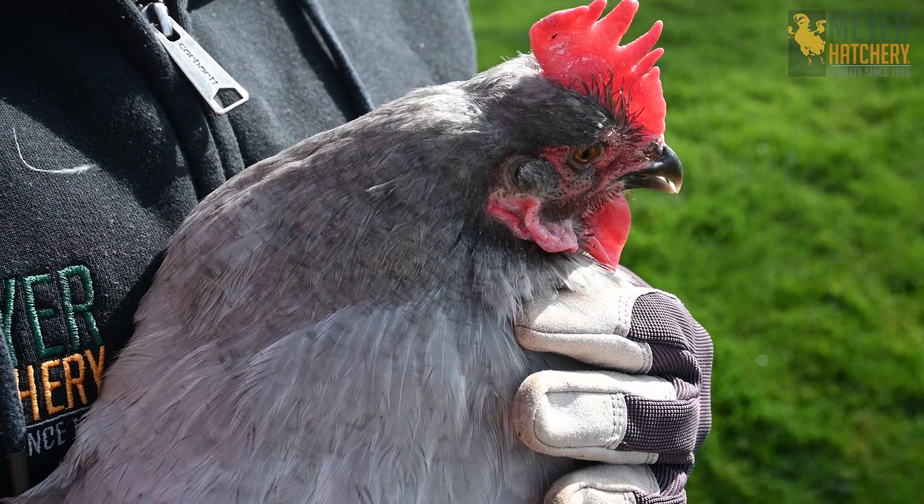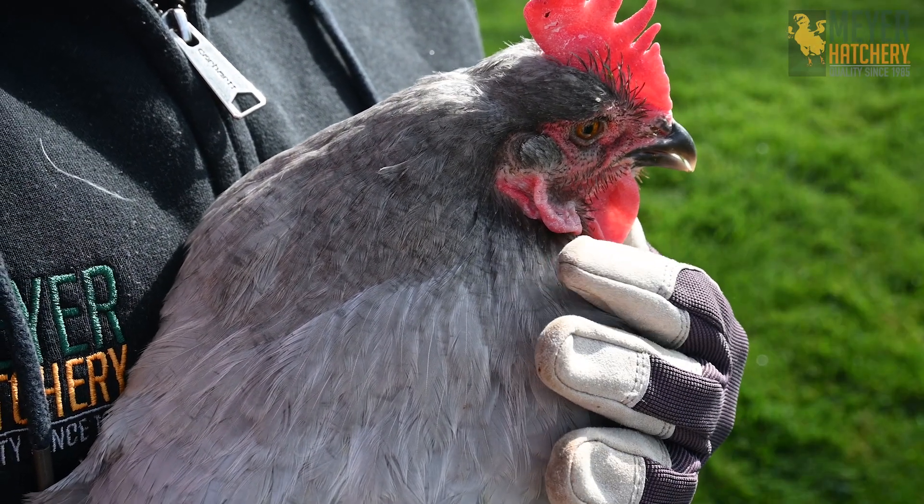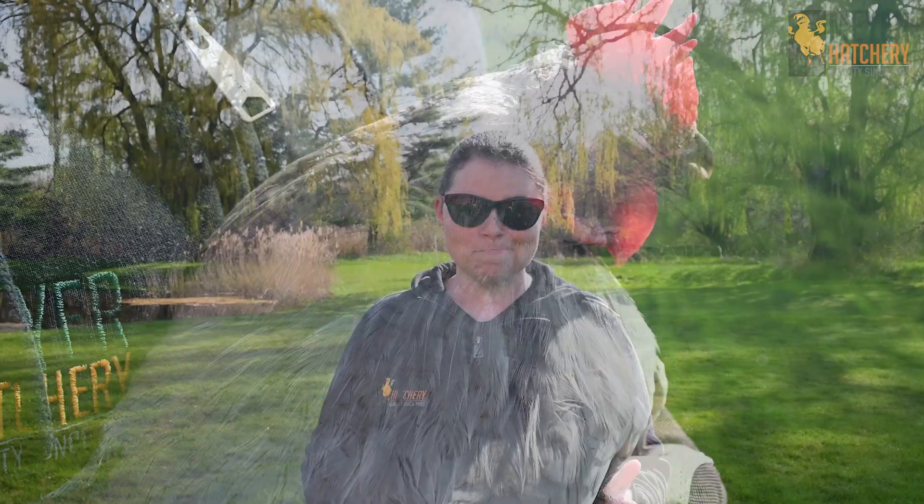Some general guidelines are: if your hen has a white earlobe, then they're going to lay a white egg. If your hen has a dark earlobe, then they're probably going to lay a brown egg. If they have a red earlobe, they're going to lay varying shades of brown. But here's one of the exceptions — if you have an Easter Egger and they have a red earlobe, they're going to lay those beautiful greens and blue colors.